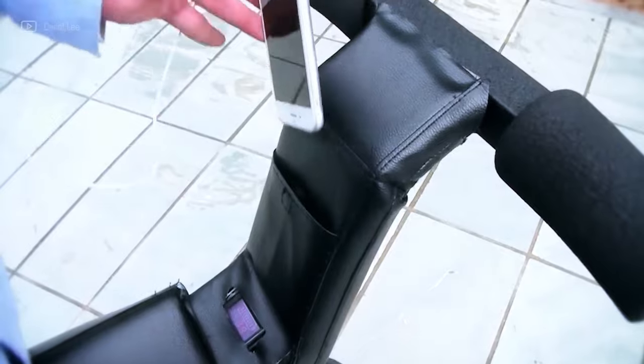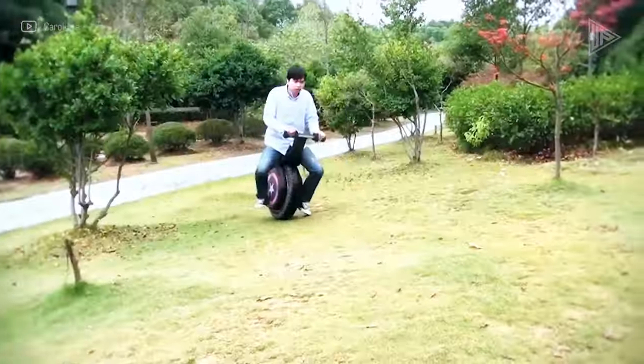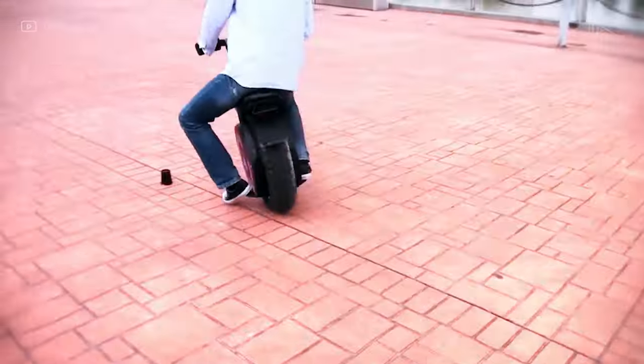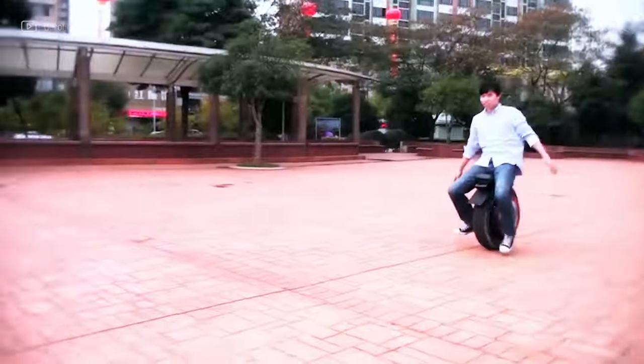Foldability for easy storage and disc brakes for sure-stopping power are just two of the impressive features that will impress any rider, experienced or novice. With the adaptable and potent Toxosers 7, enjoy the independence of electric mobility.